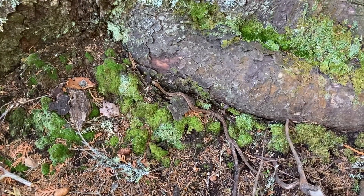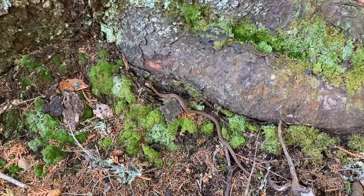Hello little buddy. Sorry I almost stepped on you, but you look like a stick.